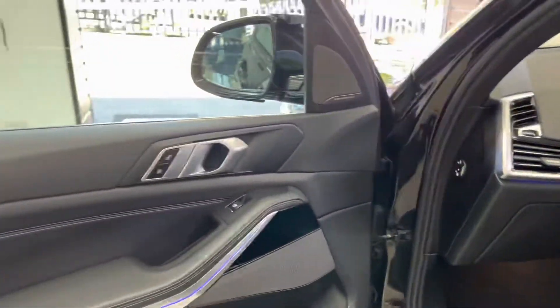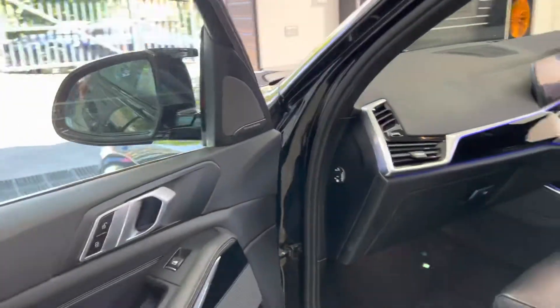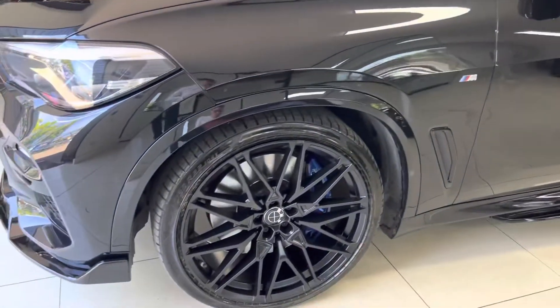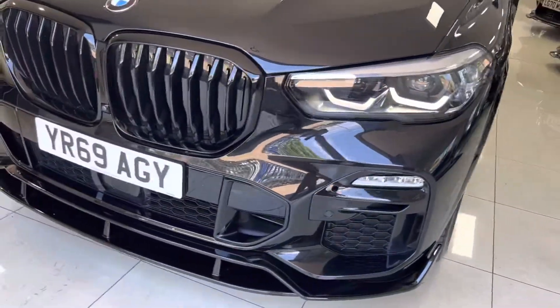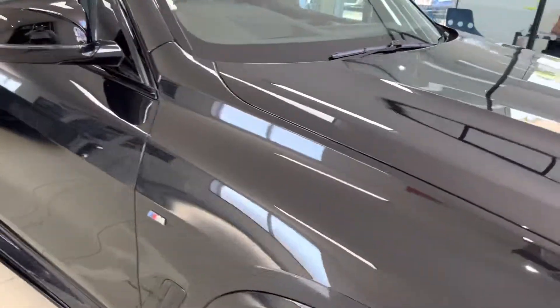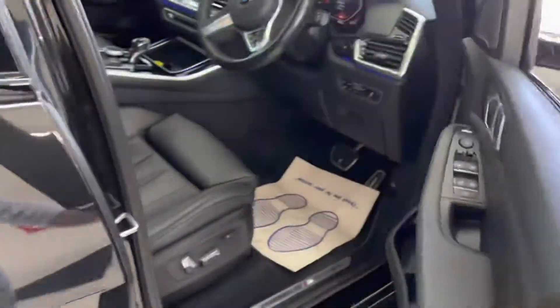This car has the technology package, so you've got Harman Kardon audio among other features we'll take a closer look at in a moment. Gloss black roof rails again really give a sinister, complete look to the car. Let's make our way back around and take a seat inside the X5 30D for a close-up look at the interior features.